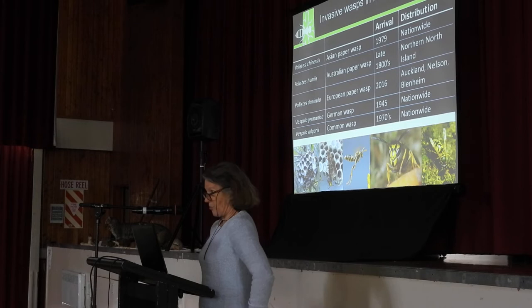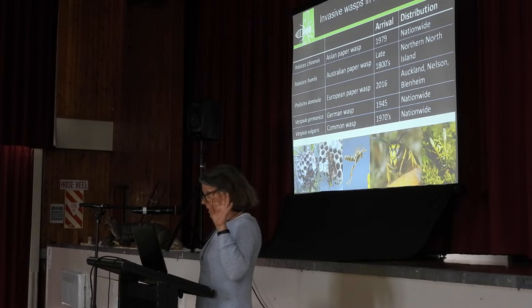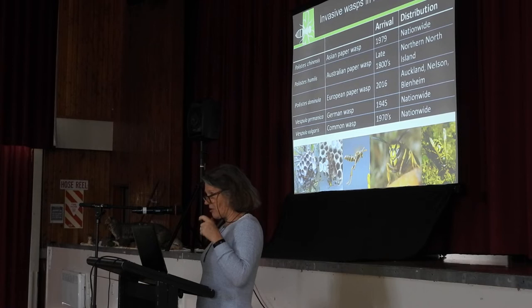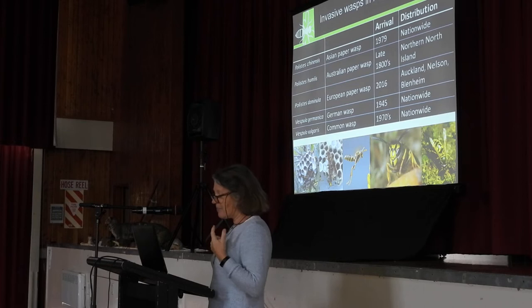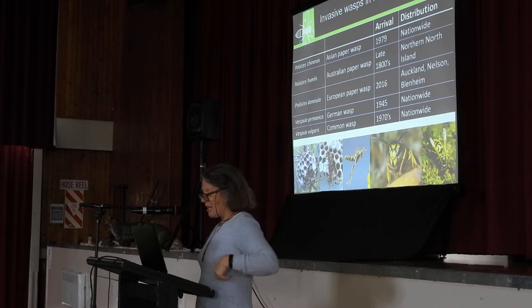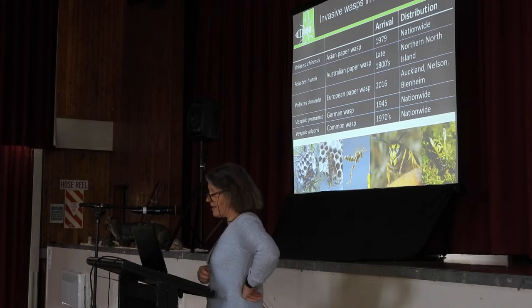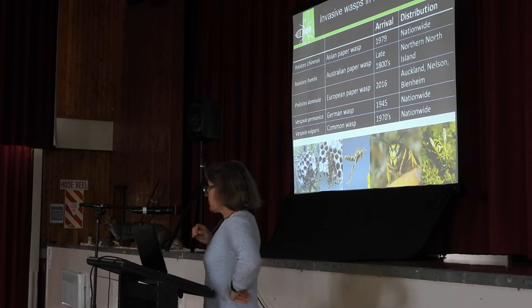In 2016 we had the arrival of the European paper wasp. It was first detected in Nelson, but we know now it is in Auckland. It's actually incredibly similar visually to the Asian paper wasp, so you have to look very closely to distinguish between the two. Potentially we will see more of that European paper wasp throughout New Zealand. That species is one of the really problematic species over in North America, where it's also introduced.